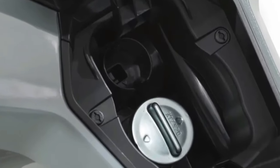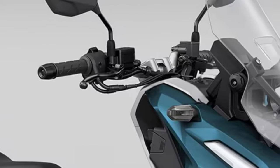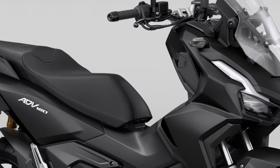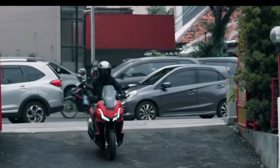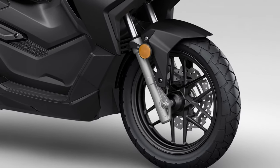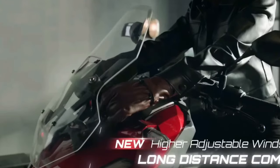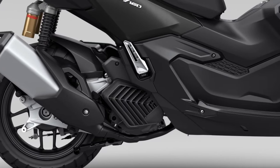Powering the ADV-160 is a responsive and fuel-efficient engine, likely around 160cc, optimized for urban commuting and occasional adventure rides. It balances performance with economy, ideal for daily use. Expect smooth acceleration and nimble handling, thanks to Honda's engineering prowess in scooter dynamics.